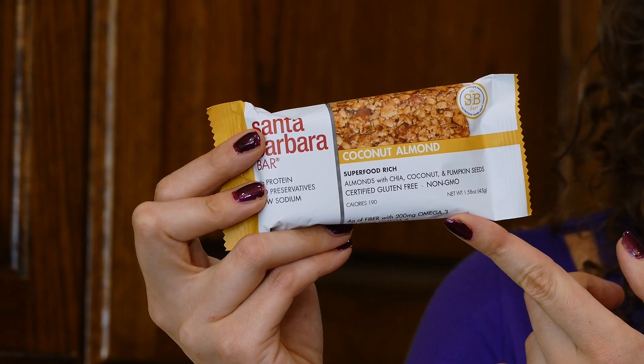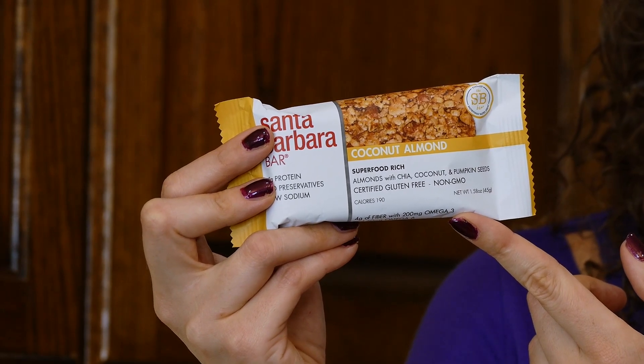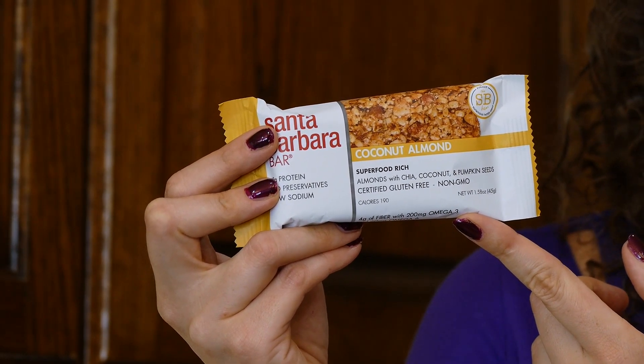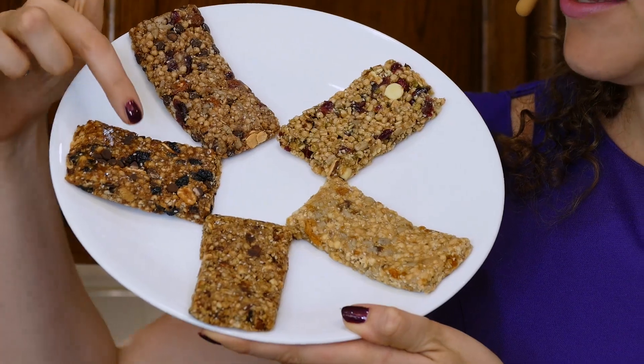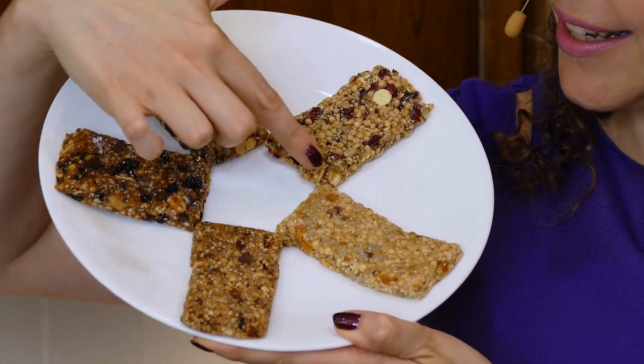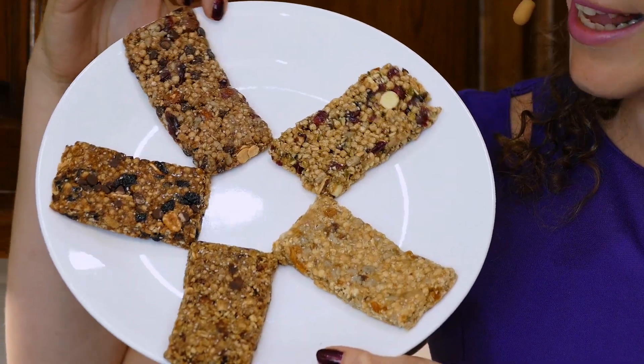Each of the five flavors of Santa Barbara Bars contains various superfoods — things like chia seeds, pumpkin seeds, sunflower seeds, and sesame seeds. The inclusion of these little nutrient-dense foods is a great way to know you're getting a lot of micronutrients. And when you actually look at the bars themselves, you can literally see all the little chia seeds, sunflower seeds, and other real food ingredients inside.